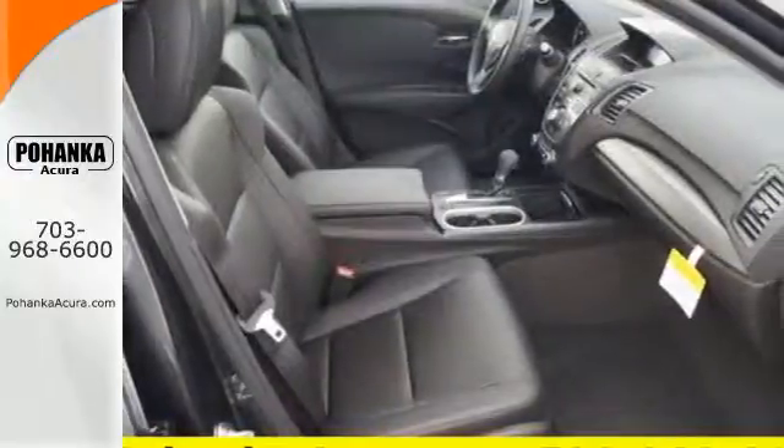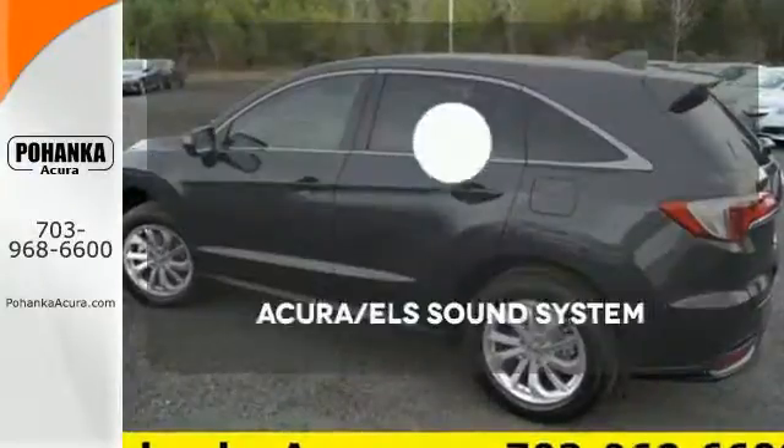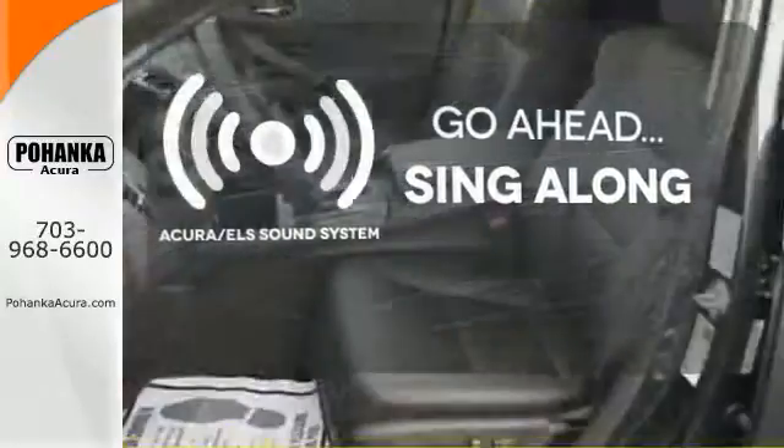The SMS text message function and remote-linked power tailgate add everyday convenience as well. The soundtrack to your life comes through crystal clear with the premium Acura ELS sound system. Crank up your tunes and hit the road.